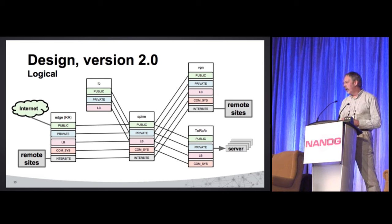Remote sites connect two different ways: in some cases we have direct connectivity where we buy a Layer 2 circuit. Other times, the site is too far away or not big enough to justify the cost, so we run IP-in-IP tunnels. You'll also notice that not all routing instances are extended everywhere — for example, the inter-site one never needs to go to a top-of-rack switch because no server will ever be in the inter-site. And the load balancer doesn't need all routing instances either.